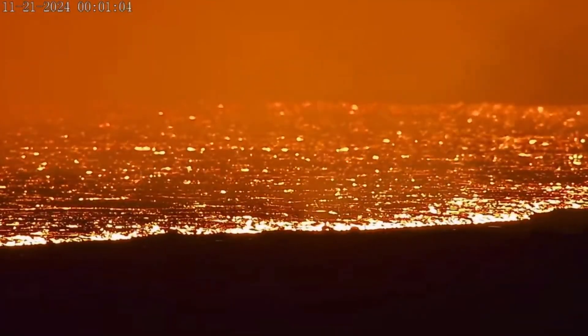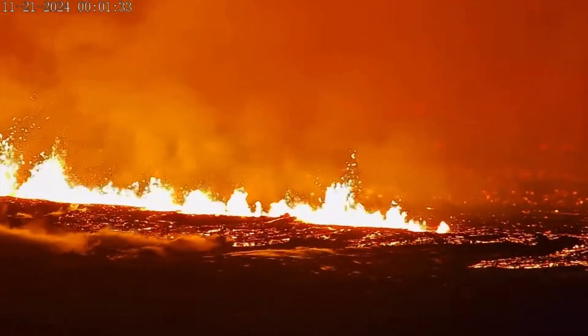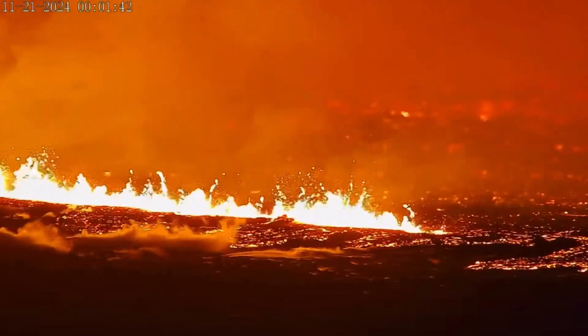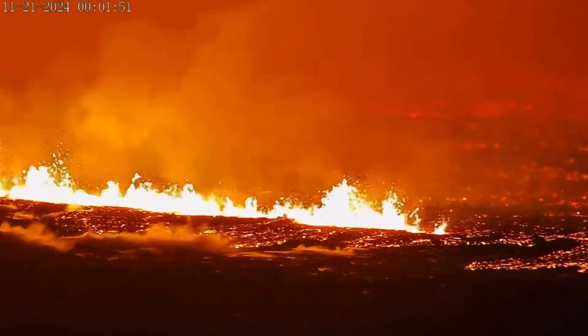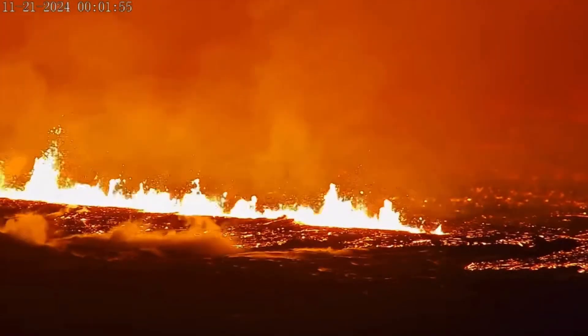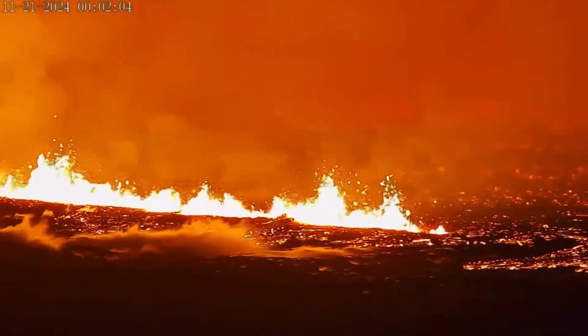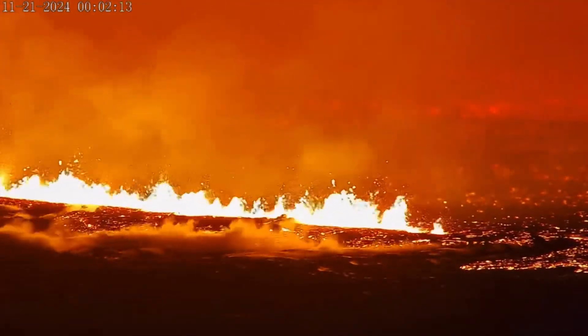Heads up, Iceland — stay tuned for the sulfur dioxide emissions report, as this is a large eruption. Iceland has erupted yet again for about the 10th time in the past six years, this time south towards Grindavik.